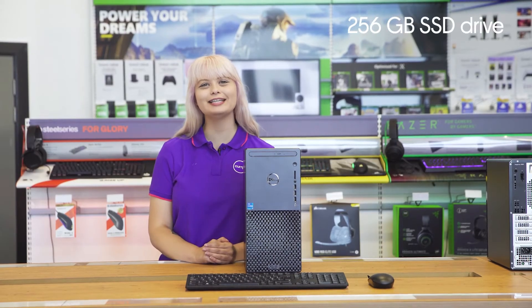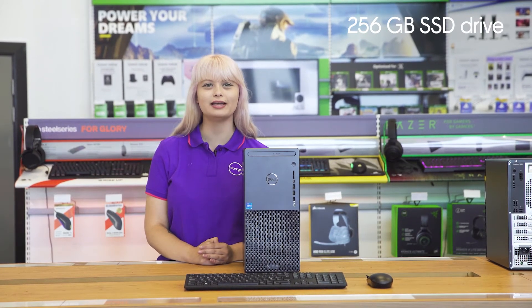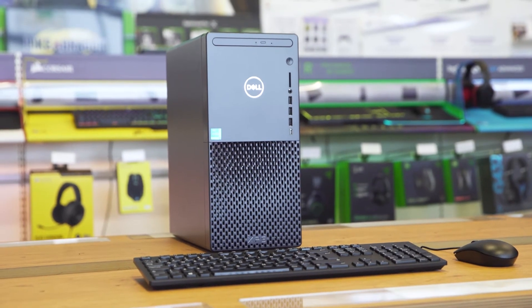It has a speedy 256 gigabyte SSD drive, which not only provides you with speedy file transfers but also makes sure you're not having to wait around long for it to boot up.